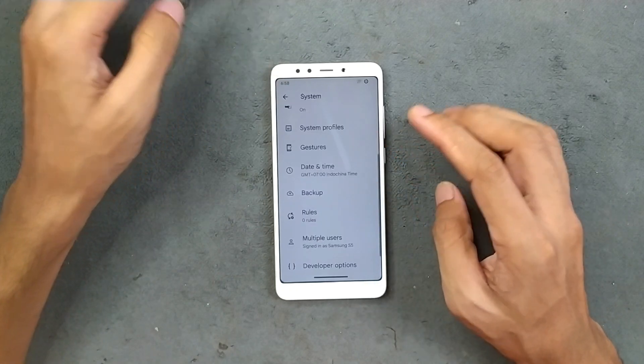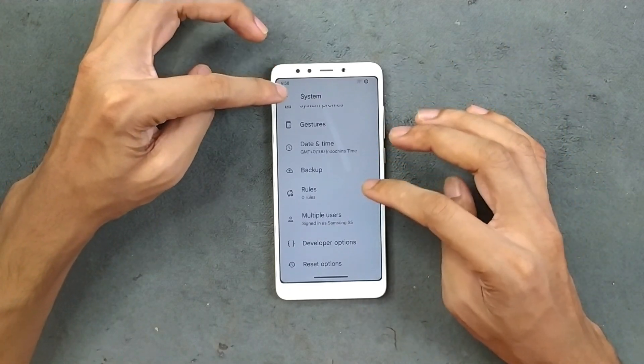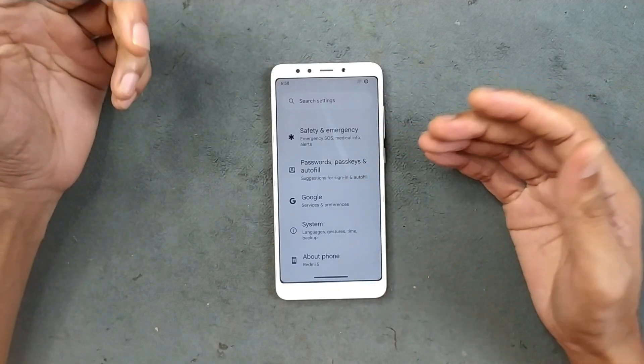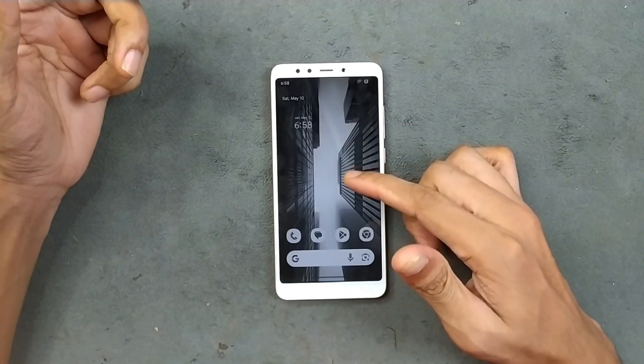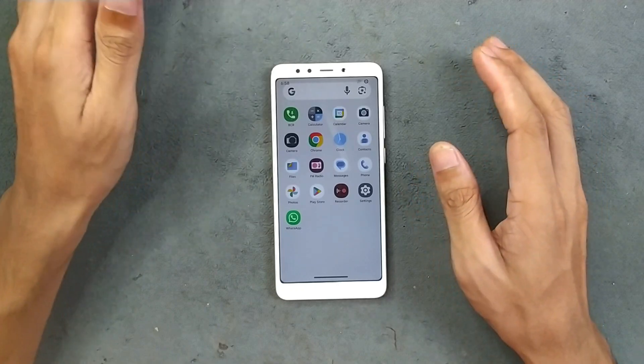In the system settings, we are not getting anything much extra — pretty much stock features are available. That's all about the settings panel.